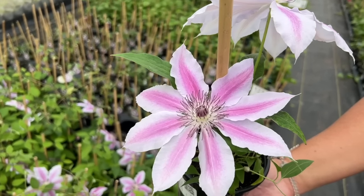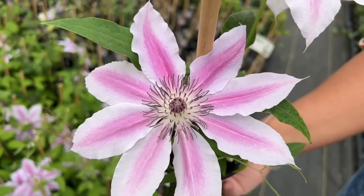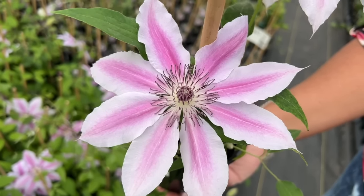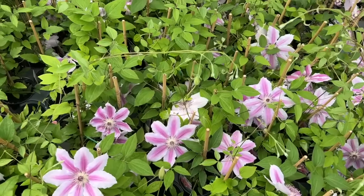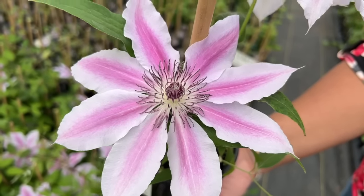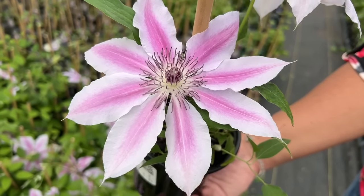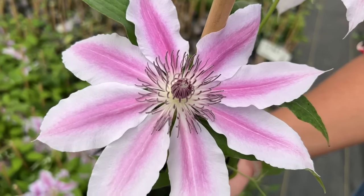Clematis Nellie Moser is one of the most popular clematis varieties that we sell. It's a long blooming clematis, blooming in May, June, and again in September, with large flowers that reach seven to nine inches across. This plant grows seven to nine feet tall and is a nice sized clematis for your garden — plant it on a trellis or a fence. Nellie Moser is one of the varieties that can handle shadier locations. Beautiful pale pink petals with a striped magenta center — what a beautiful contrast.